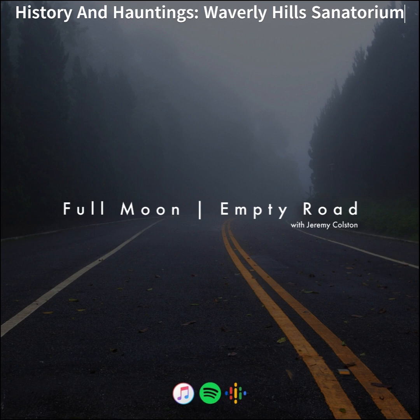Let's take a road trip up I-65 to Louisville, Kentucky. We'll arrive in the shadow of an imposing five-story structure known as Waverly Hills Sanatorium.